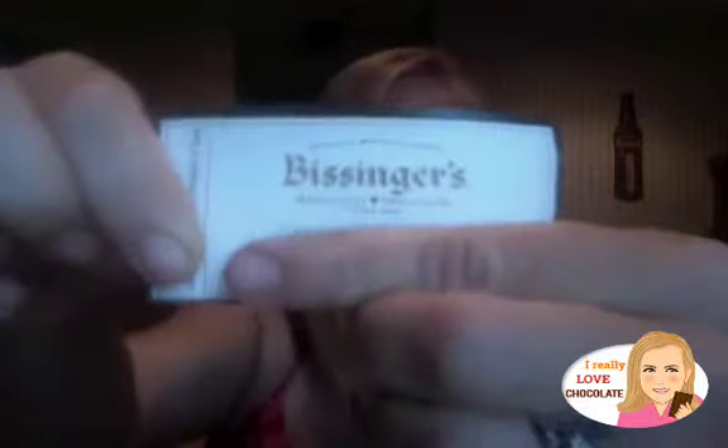Hey you guys, it's Becca Nina Crump from IReallyLoveChocolate.com on a hunt for all things chocolate. Today I've got this little grab bag. I'll cover up the rest of the contact information — it is from Bissinger's Handcrafted Chocolatiers. So you can see the logo. This is literally a bag; I always travel with Ziploc bags and I picked up a sample from the Fancy Food Show.